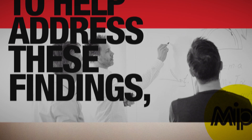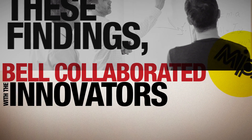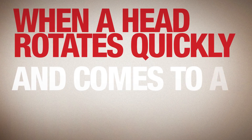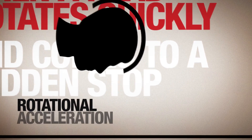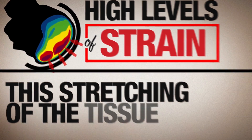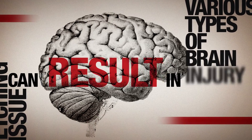To help address these findings, Bell collaborated with the innovators at MIPS to build helmets with the intent to address injury caused by rotational acceleration in high-speed impacts. When a head rotates quickly and comes to a sudden stop, rotational acceleration can cause the brain tissue to experience high levels of strain. This stretching of the tissue can result in various types of brain injury.